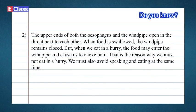Both the esophagus and the windpipe open in the throat next to each other. When food is swallowed, the windpipe remains closed. But when we eat in a hurry, food may enter the windpipe and cause us to choke. That is why we must not eat in a hurry, and we must also avoid speaking and eating at the same time.